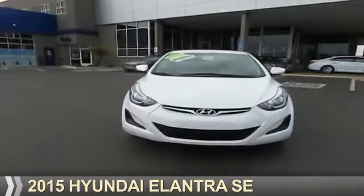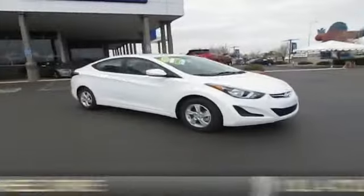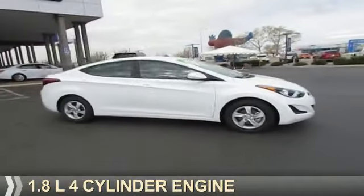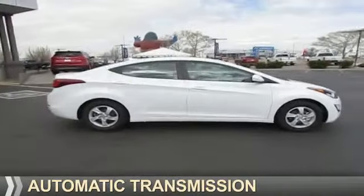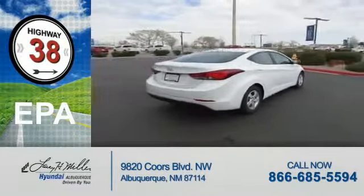Presenting the 2015 Hyundai Elantra. It's powered by front-wheel drive, a 1.8-liter, 4-cylinder engine, and an automatic transmission. Great fuel efficiency saves you money by requiring fewer trips to the gas station.